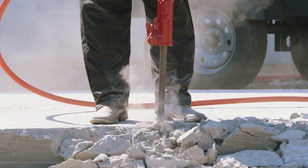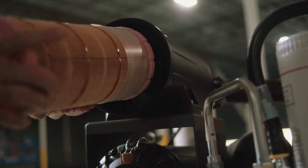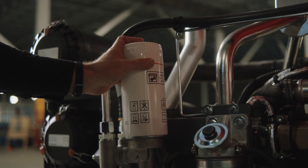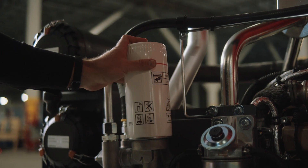With longer service intervals and lower cost of ownership, you get: first, less than an hour of service time with no tools needed and easy access to all service points, which includes the spin-on oil separator filter; second, 1,000 hours or 2-year service intervals on the compressor circuit; and third, 500-hour service intervals on the engine oil and fuel filters.